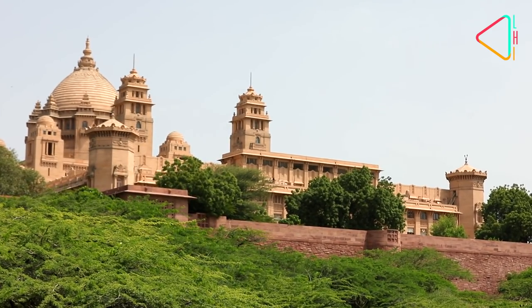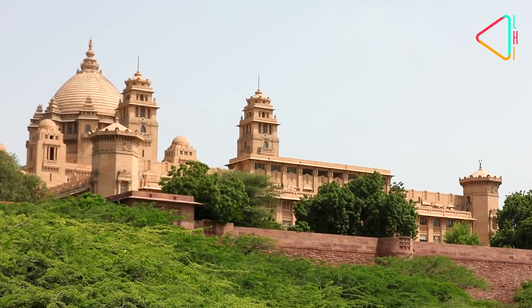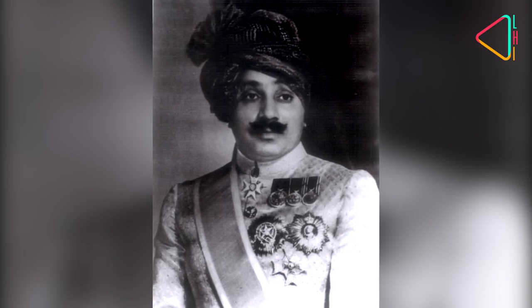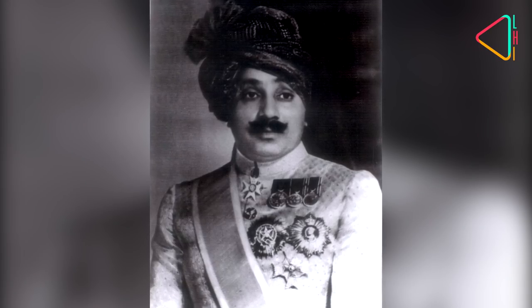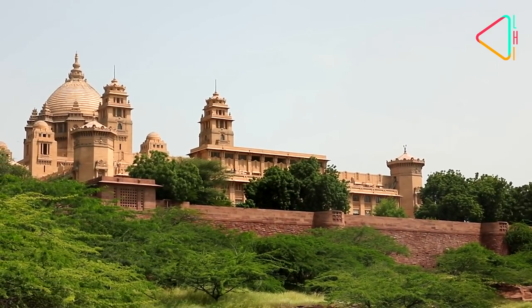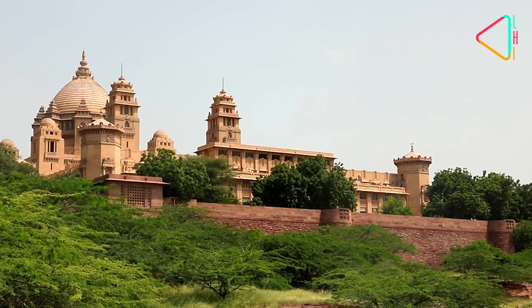In the 20th century, it was from the Umaid Bhawan Palace, built in the 1940s by Maharaja Umed Singh, that the Maharajas of Jodhpur ruled over Marwar. Now a popular hotel, a part of it still serves as a residence of the erstwhile royals.